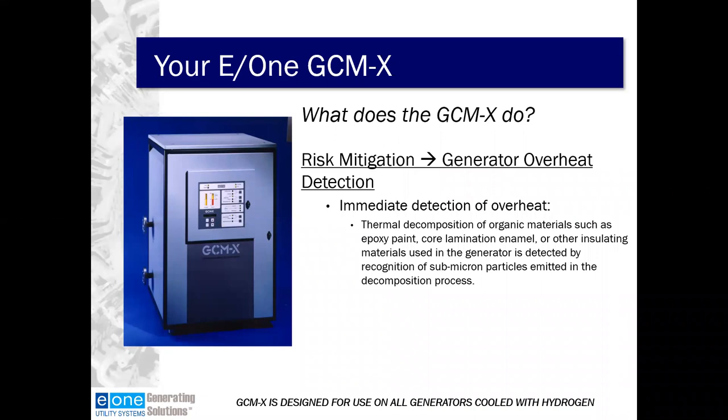The remainder of today's program will focus on the Generator Condition Monitor, explosion-proof design, or the GCMX, as well as some complementary asset protection devices. The GCMX is used to detect generator overheat or hot spots. Thermal decomposition of organic materials such as epoxy paints, core lamination enamel, or other insulating materials used in the generator is detected by recognizing submicron particles emitted in the decomposition process. GCMX can be used in any generator cooled with hydrogen gas.